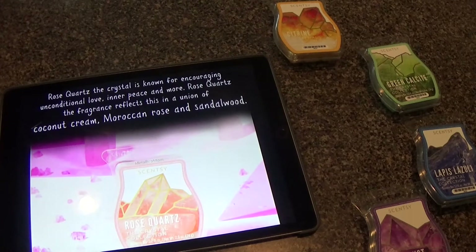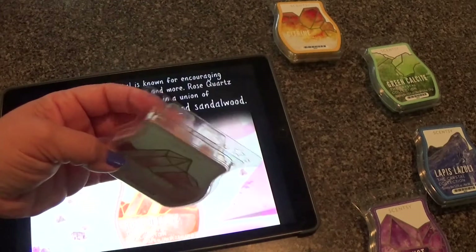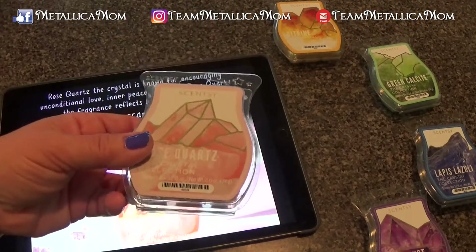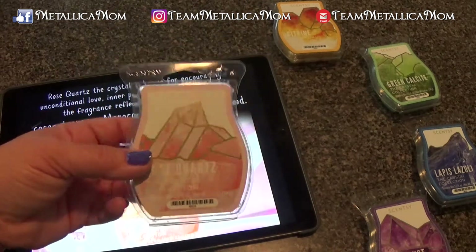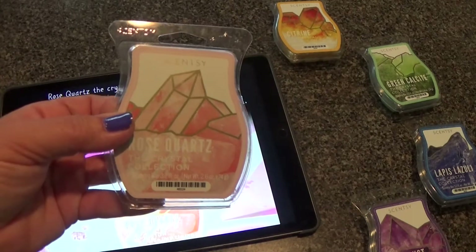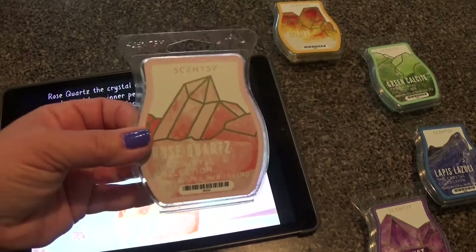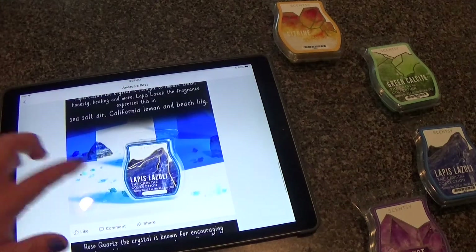They can't all be Cashmere Pear — that's my favorite of all time. I like the way this smells but I don't smell enough rose, I don't smell enough sandalwood, and I don't smell a lot of the coconut cream. I'm not a coconut fan. I found this to be a little bit of a waste of time — it smelled very nice but just wasn't strong enough. I had three warmers going in my bedroom with the windows closed and no ceiling fan, and I still couldn't really smell anything.